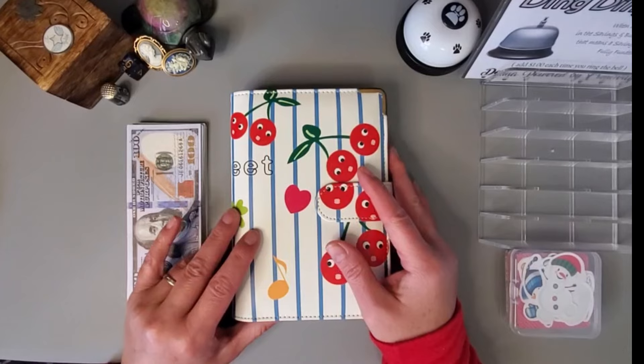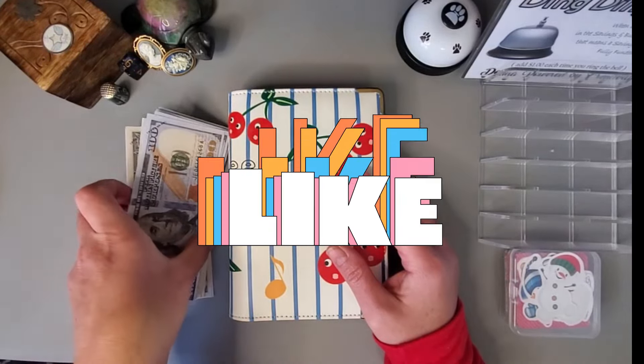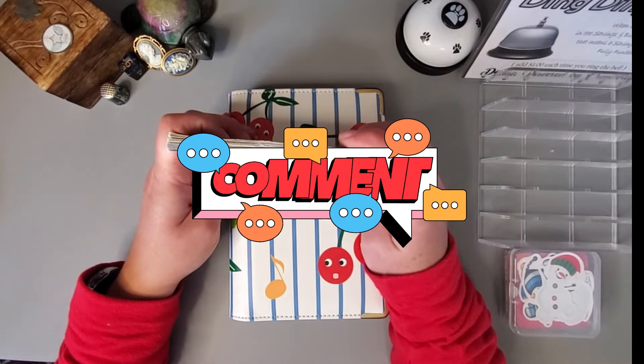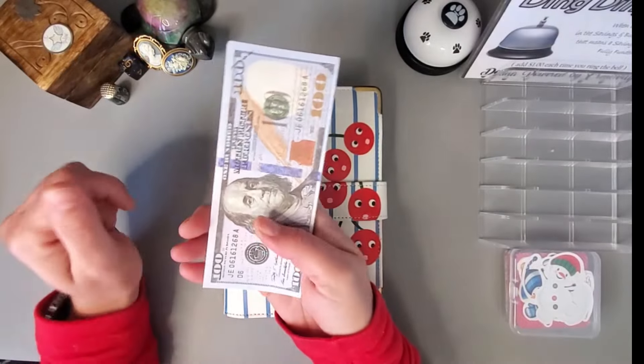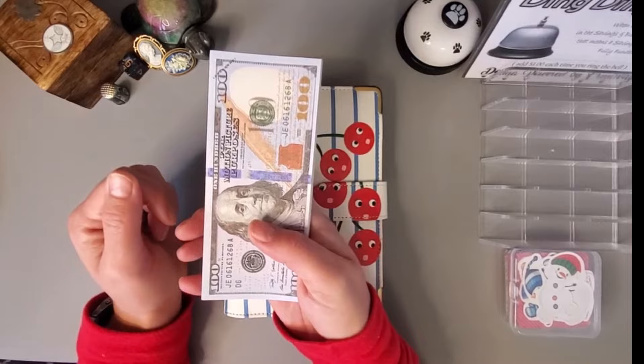Hello everyone, welcome or welcome back to my channel. Thank you for joining me today for Savings Challenge Thursday, where I stuff my savings challenges that help me save up for my long-term sinking funds. Today we are working with seven hundred and seventy-five dollars.